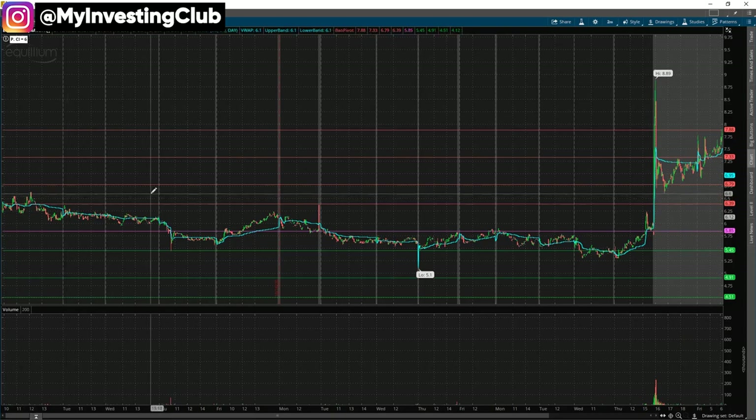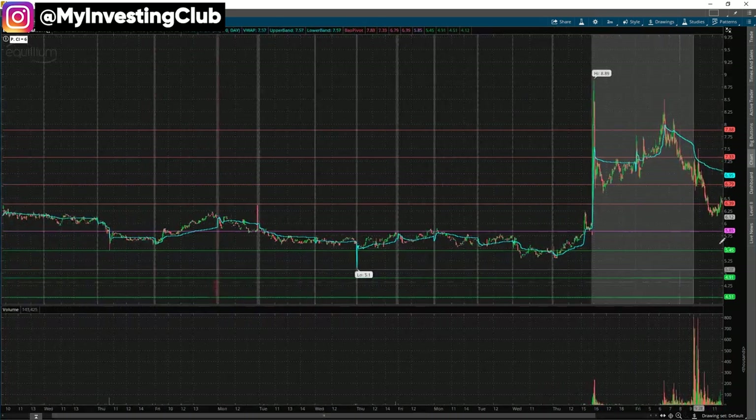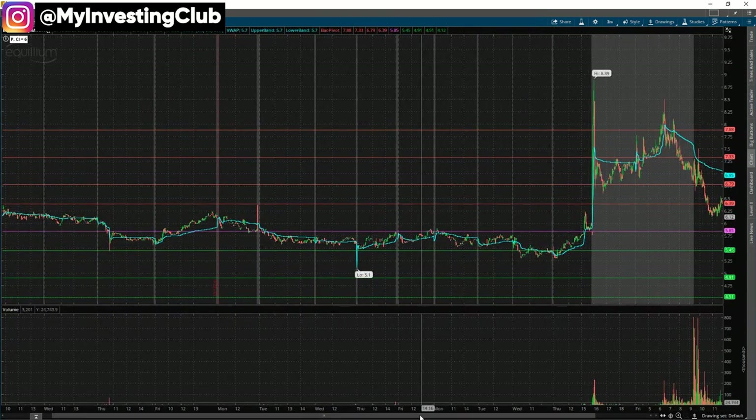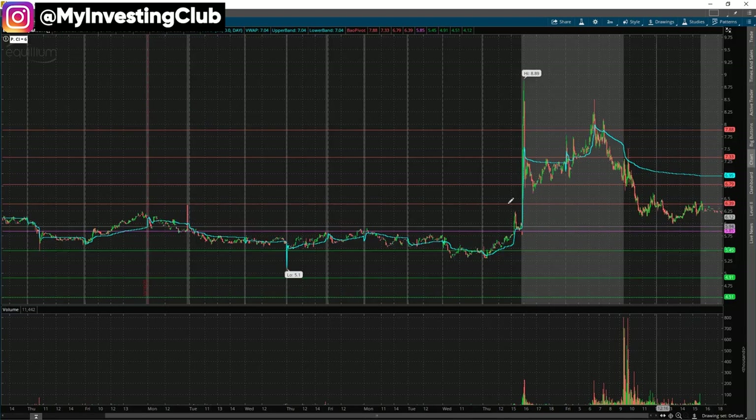Basically this is the range of the stock — from about 6.8 down to 5.5. This is where the stock has been grinding for the last week or so. So I know that area is basically the best-case scenario target that the stock is going to tank to.